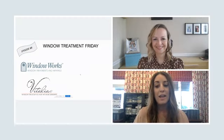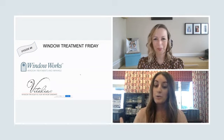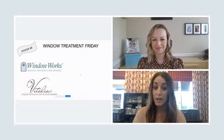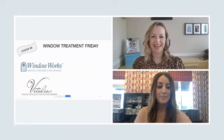Hi everyone out there in Facebook land. We are live. This is WTF Window Treatment Friday Live. Today's topic is how to treat your doors. For those of you who don't know me, I'm Kim. I work at Window Works. We are located in Livingston, New Jersey. We service the New Jersey, New York, and tri-state area. We are a retail showroom and we are also open to trade accounts as well.